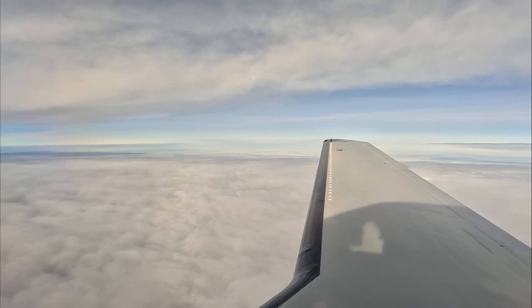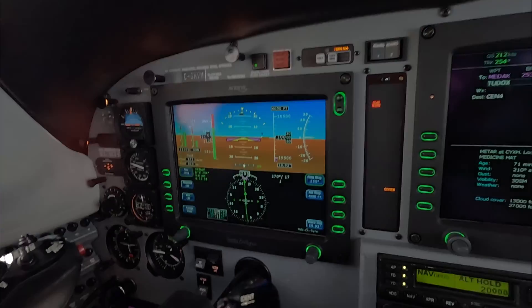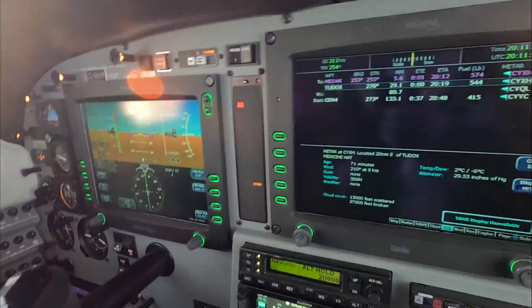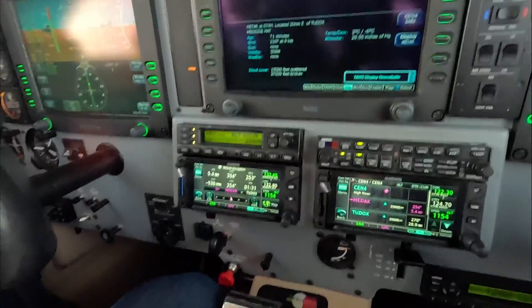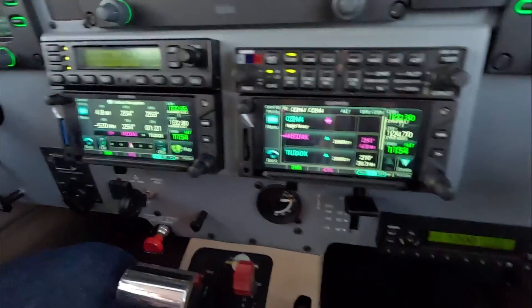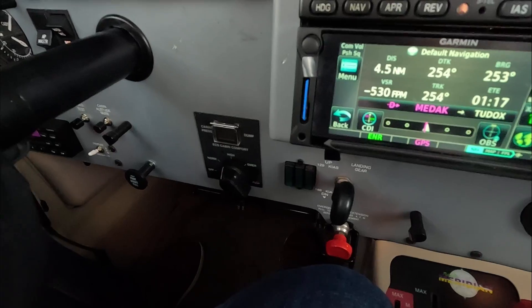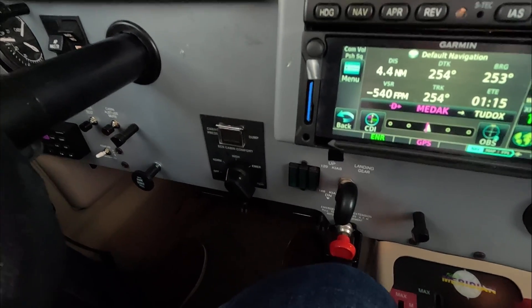We're now messing with the pressure system, just to understand it better. It's pretty simple, really. We've got an inflow valve, which allows pressurized air from the engine compressor to enter the cabin at a rate that we like. We have an ECS valve, which adjusts the volume of air coming into the cabin.